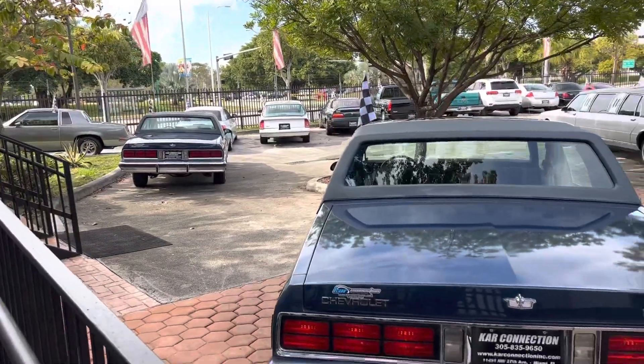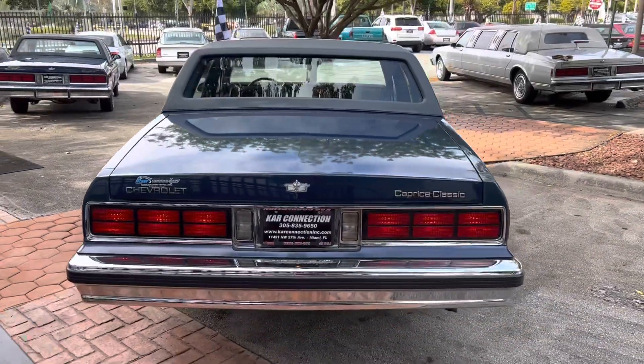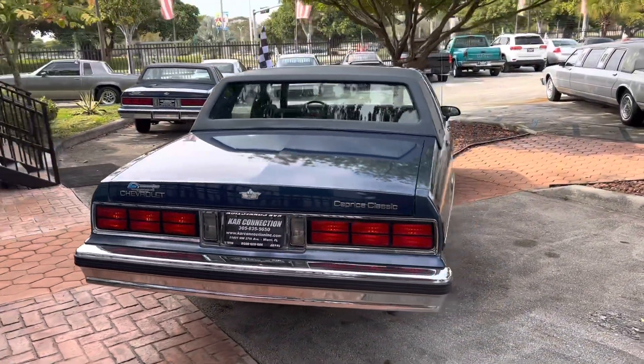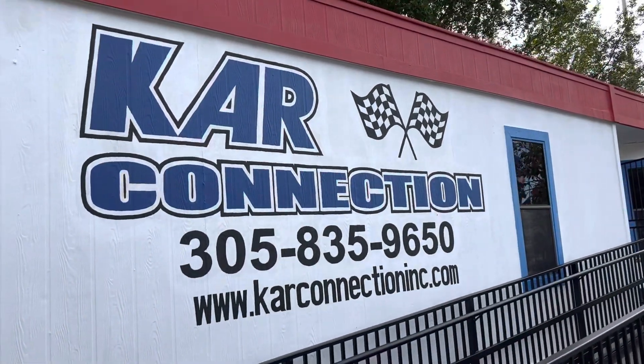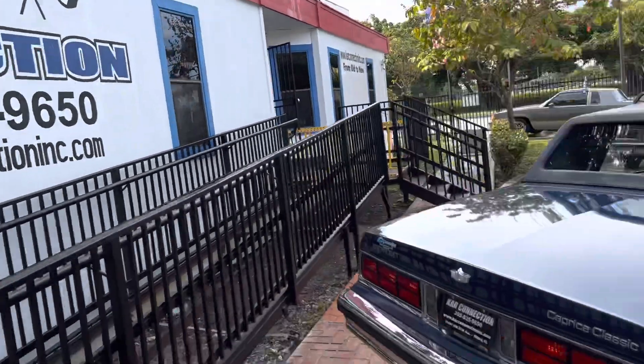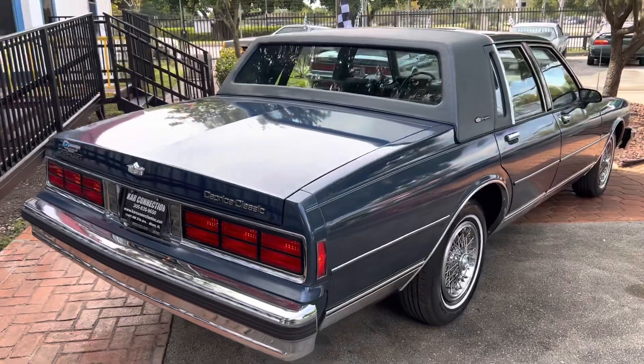There goes another one right there — same color, but that one's got leather. Here's our information: the name of the company, phone number, and website. There is also a link to the website in the description of this video.